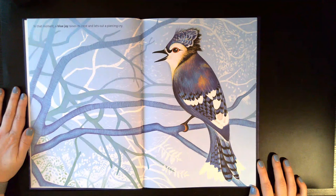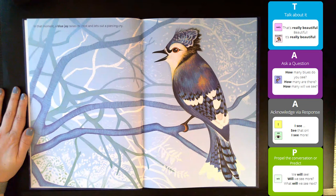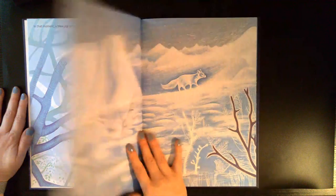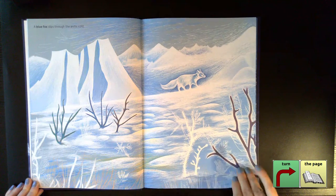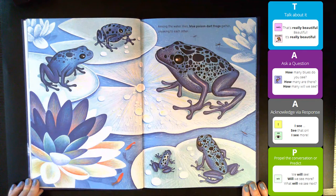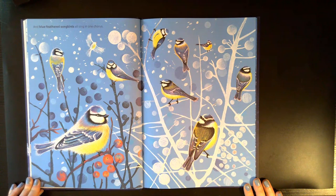In that moment, a blue jay raises its crest and lets out a piercing cry. A blue fox slips through the Arctic cold. Among the water lilies, blue poison dart frogs gather, croaking at each other. And blue feathered songbirds all sing in one chorus.